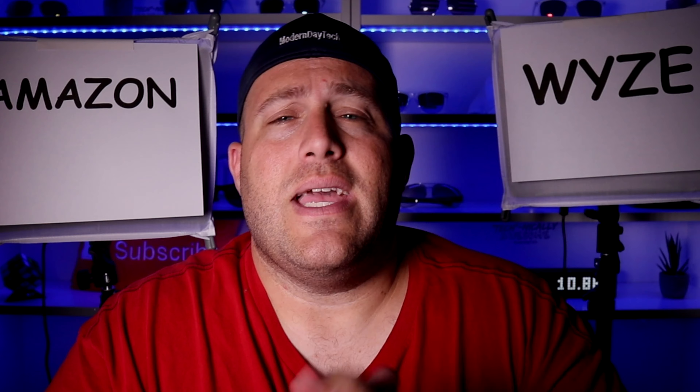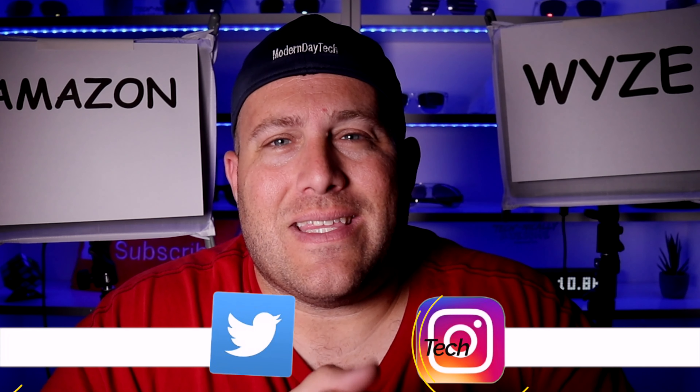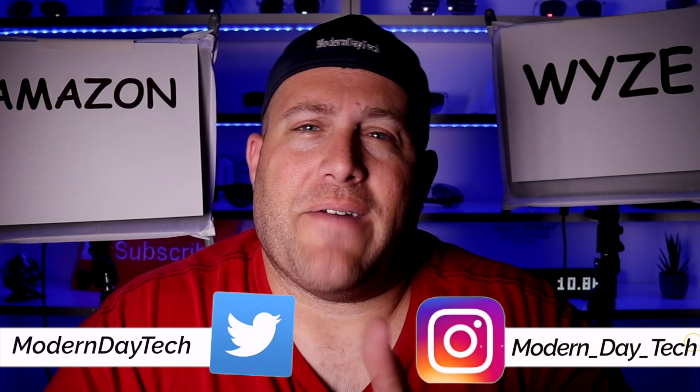I'll be leaving affiliate links down below so you can pick up either one of these plugs. I highly recommend either one, but if you want to save money and want more options, definitely go for the Wyze. It does help to support this channel so I can put out more content. If you're brand new here, I hope you'd consider subscribing. If you want to watch other Wyze device reviews, check out this playlist. You'll definitely be happy with the Wyze products. Thanks for watching — I'll see you guys in the next video.